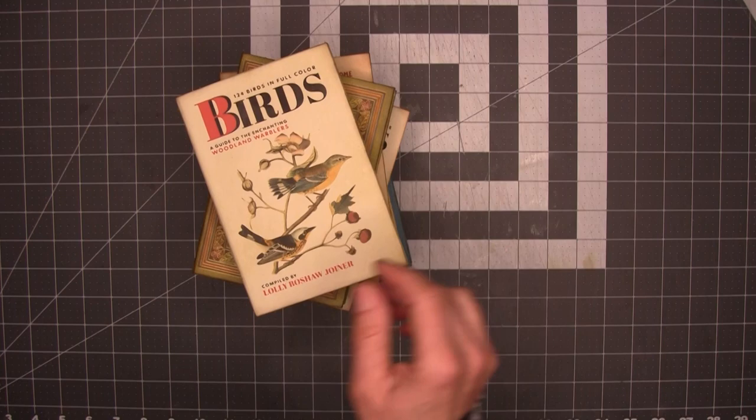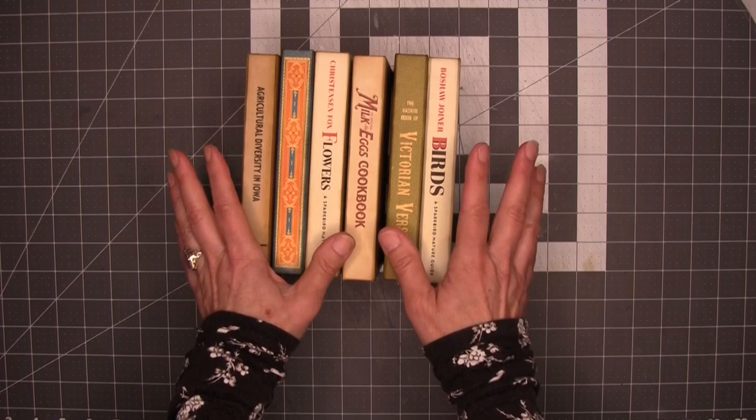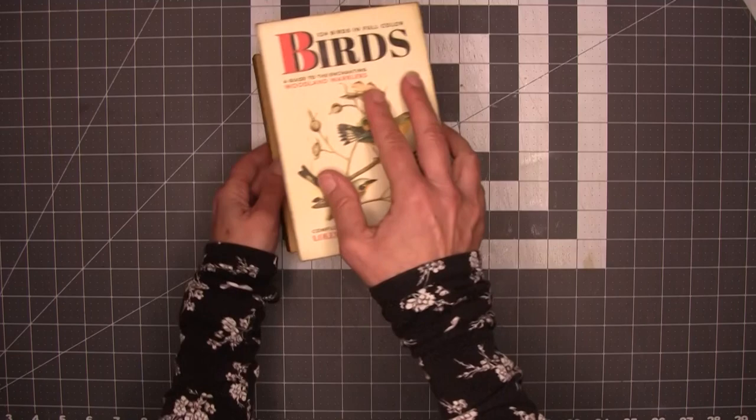Hi everyone, Christine here. Today I'll be focusing on these small vintage-style books. These kits are each different and they have some real charm to them — I'm absolutely enchanted by them. I hope you like them and can find a place to use them in your journaling life. So let's take a look at the kits that I have done.